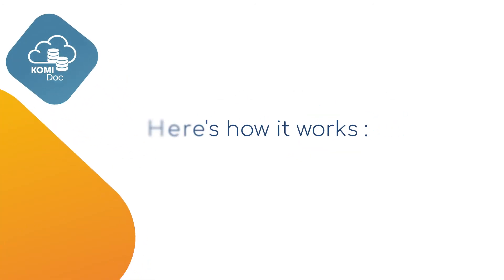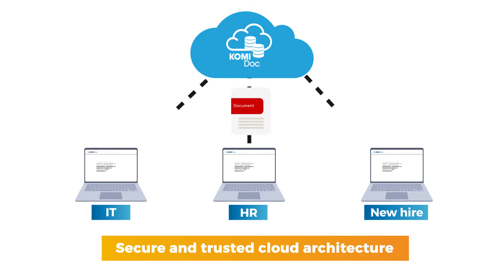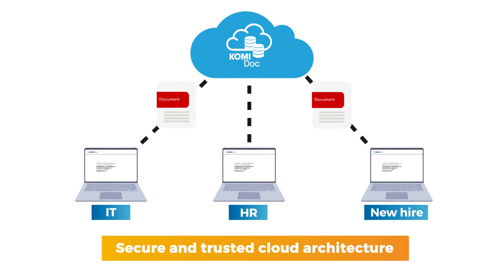Here's how it works. The Commidoc onboarding platform is built on secure and trusted cloud architecture, enabling instant communication and sharing of HR information between the new hire and multiple departments.